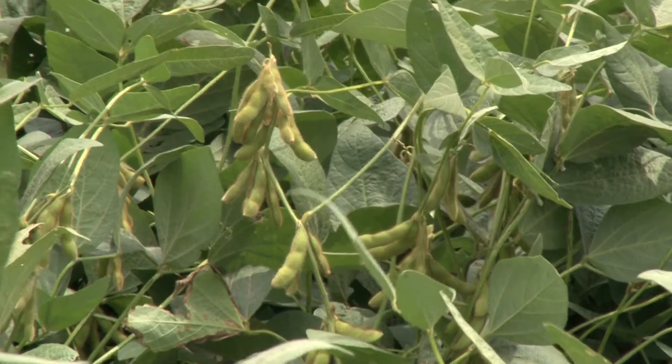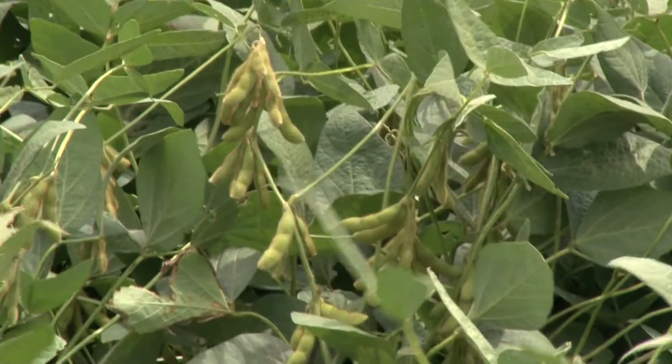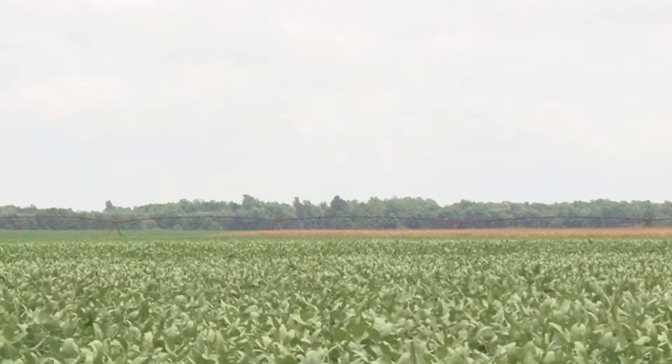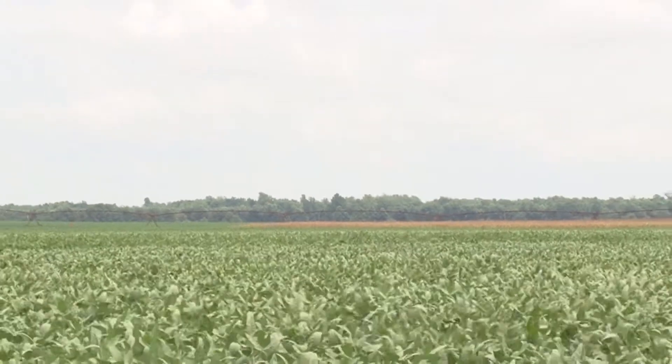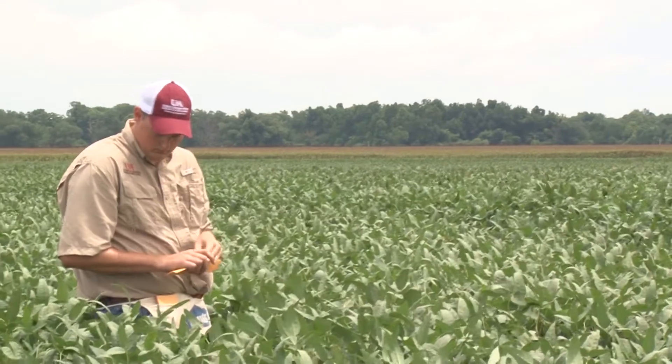One thing we've learned about increasing soybean yields is that one of the best ways to do so is by increasing your pod load. When we think about increasing our pod set, it revolves around three main resources the crop needs for maximum yield. These resources are light, water, and nutrients. We can eliminate water stress through timely irrigation and we can help provide adequate fertility through soil sampling and amending with fertilizers. The way to maximize your light resource for the crop is through early planting and matching with your relative maturities.